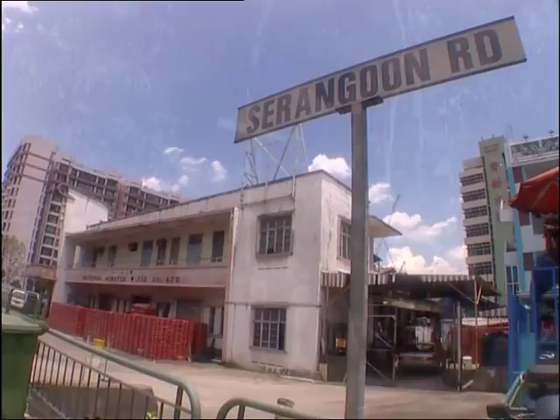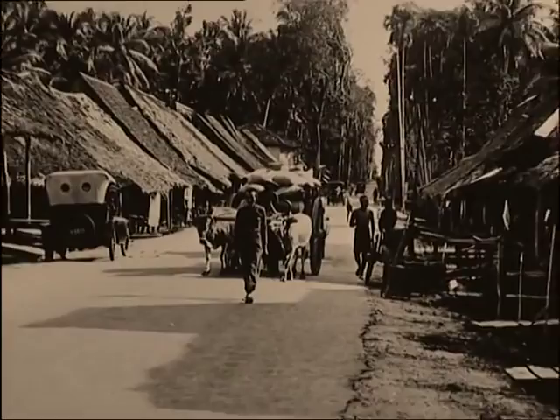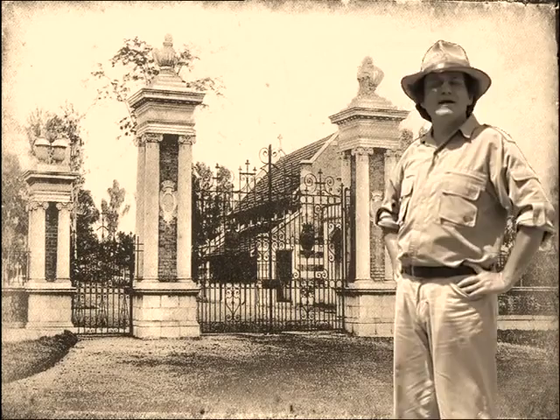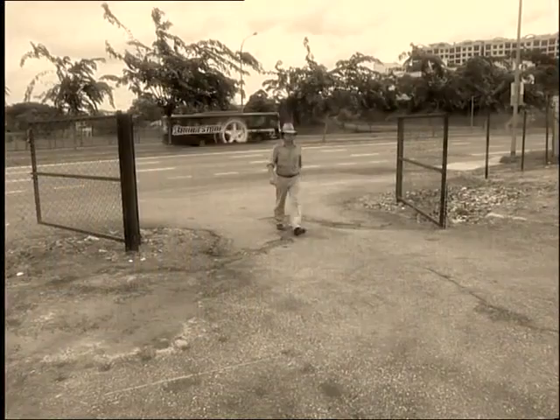Julian's off to find out whether another site still exists further up Serangoon Road, one considerably older than the Aerated Water Company. You may recall that we dropped by here on a couple of occasions in the previous series — the Bidunari Christian Cemetery. I had hoped that this rather splendid gateway would be preserved and somehow incorporated into the new housing development due to be built on this site. But alas not — it's gone, and with it just about everything else.